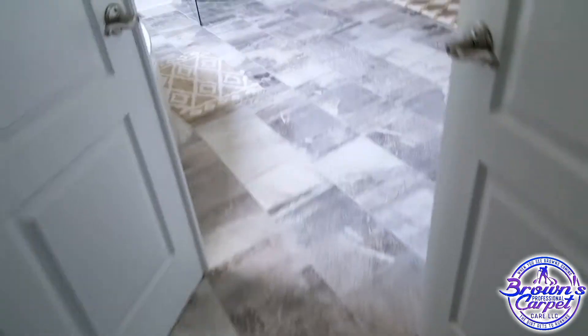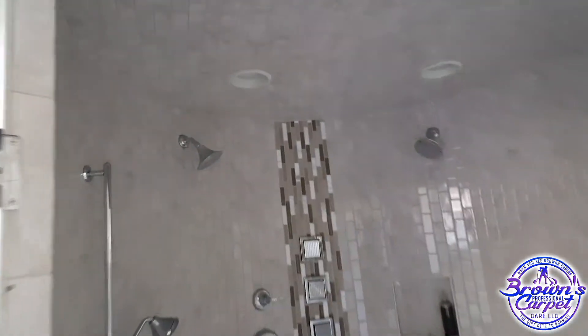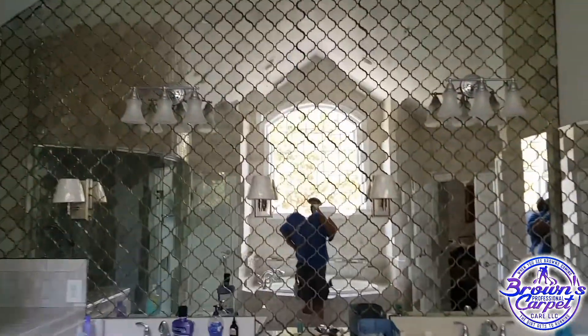Look at this bathroom guys — amazing! Look at that mirror, guys. This is wow, man. Amazing bathroom.